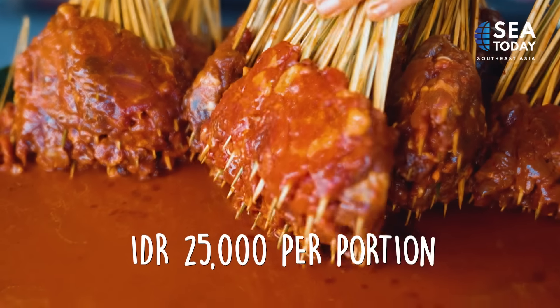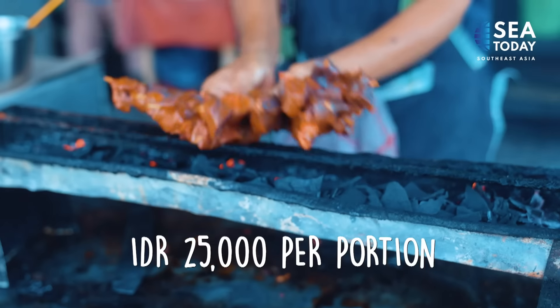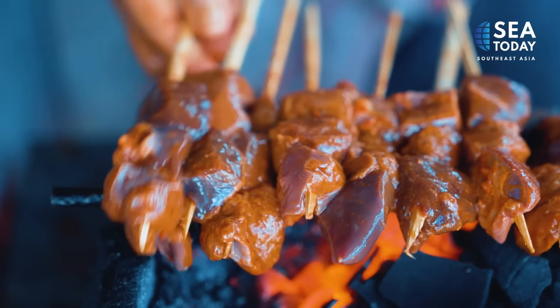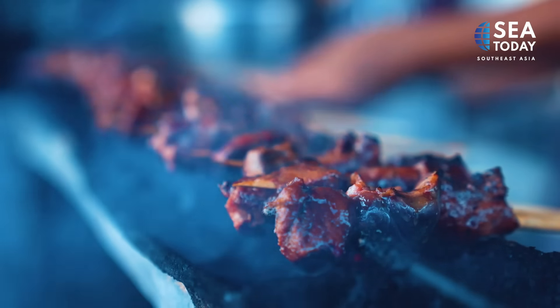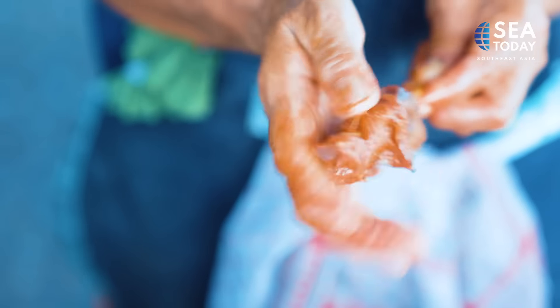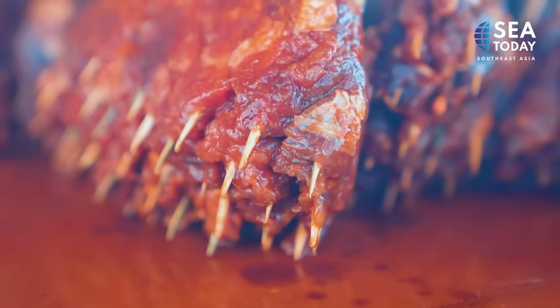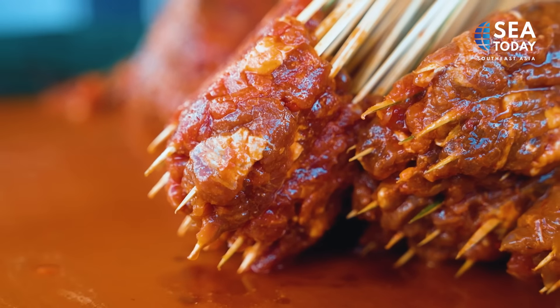The sauce is a mix of sweet soy sauce, garlic paste, brown sugar, fermented shrimp paste, chilli, and a dash of salt. The meat used is a fillet steak, cut into squares, thrust onto skewers, and marinated in the sauce for at least 13 minutes before being grilled.